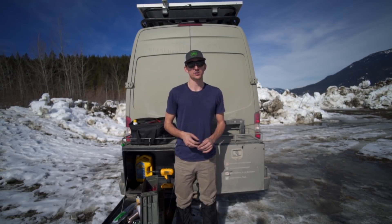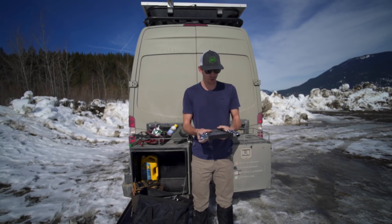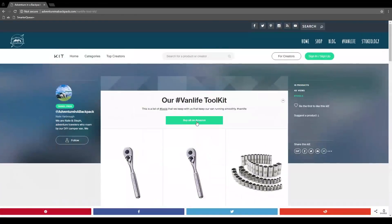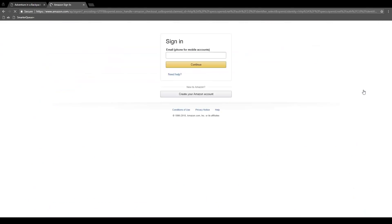I think that would be super beneficial. Before we get going too much further, I'll make note that in the description below I've got a link to our blog where I have a full list of all the tools we've put together for our toolkit. If you wanted to put together a full toolkit, you could do that off our blog. So let's get started.